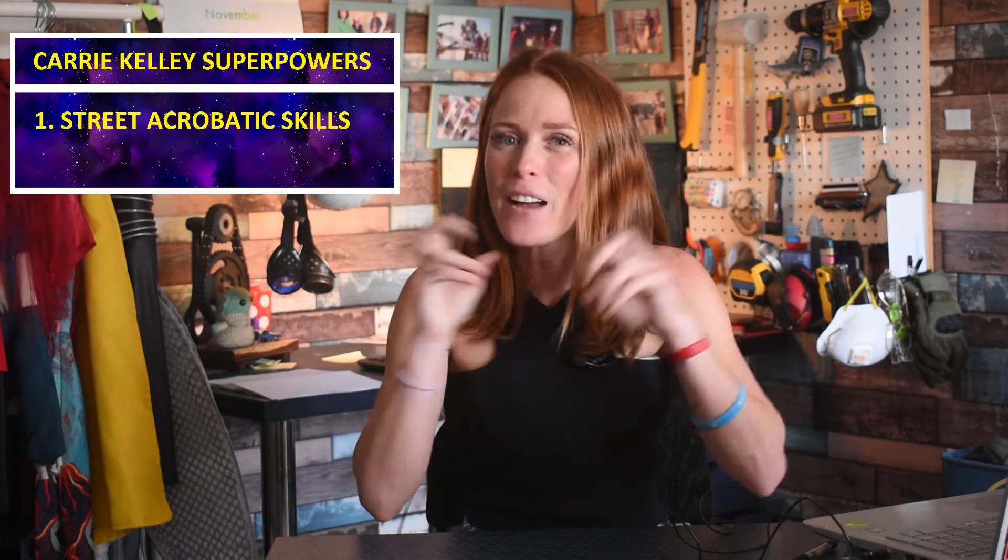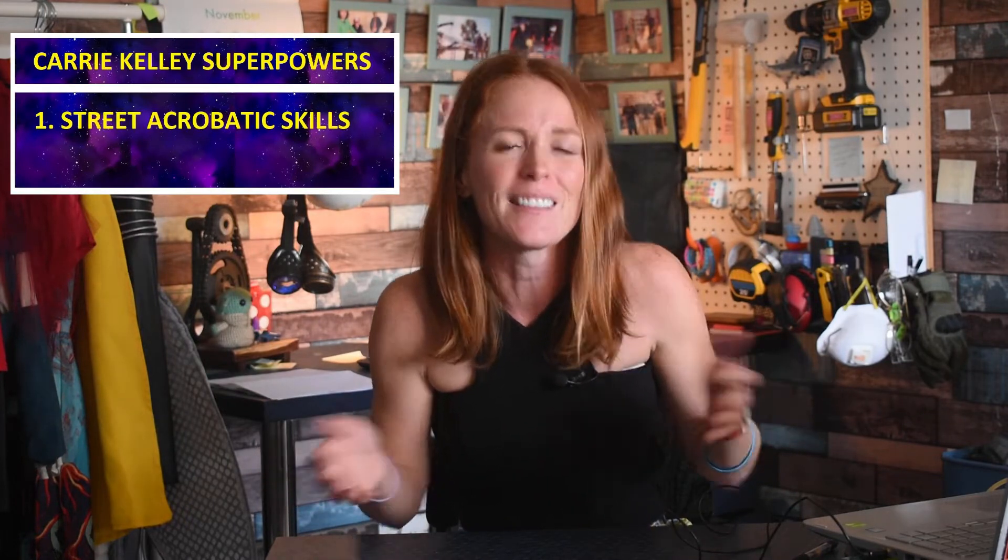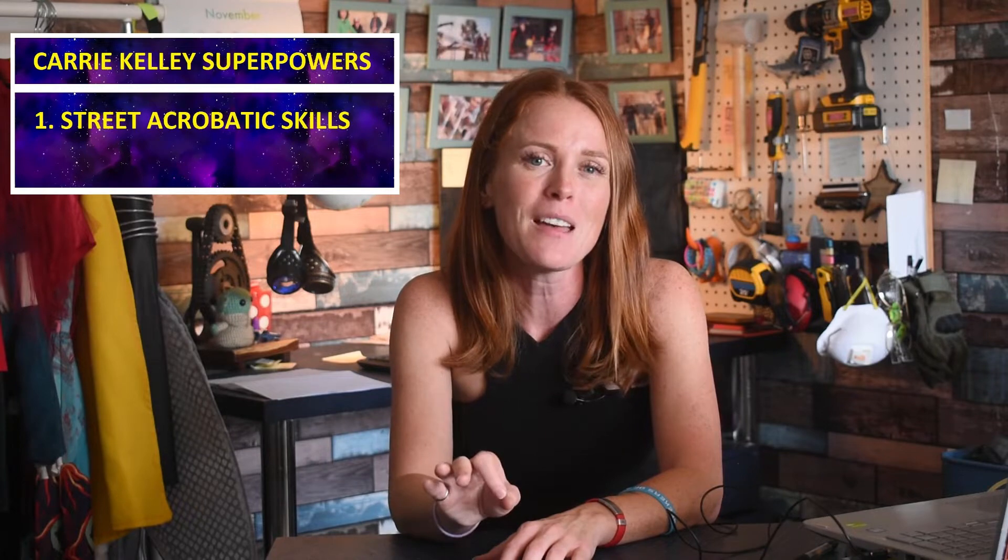Getting back to Robin — armed only with a slingshot and parkour skills, Carrie Kelly is a leading expert in real-world energy manipulation. Harnessing energy is her superpower; it grants her the ability to use potential energy through her street acrobatics — parkour — which enables her to use her momentum and speed to get through urban environments both effectively and efficiently, not only to escape attacks but to come to Batman's aid.